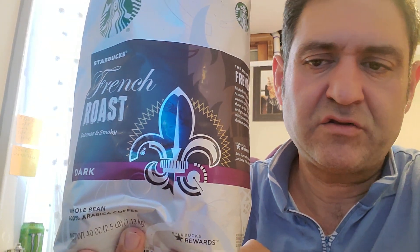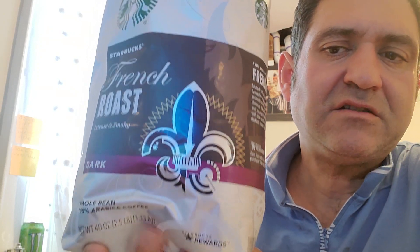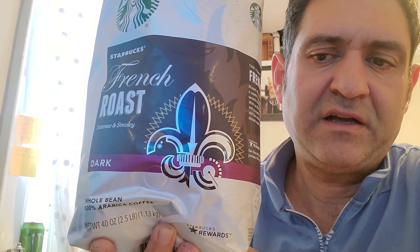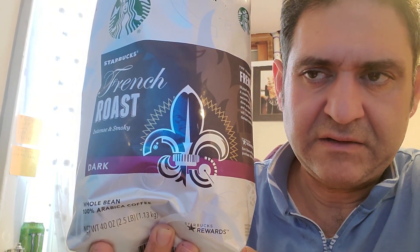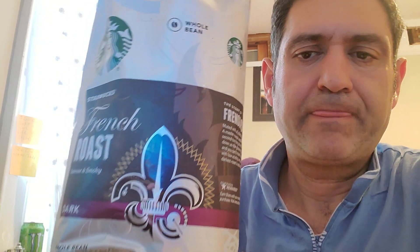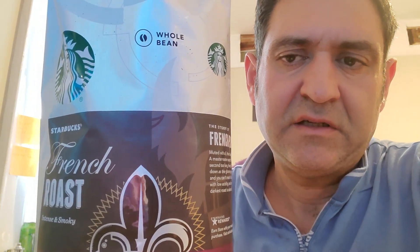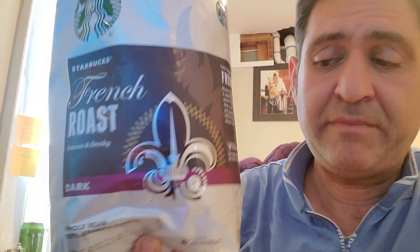The reason I say it's the cheapest is that if you go to Starbucks itself, these go for like twenty dollars. In Costco, you can buy this for $10.99 to $11.99 depending on the sale cycle. I just recently bought it for $11.99 on special, and sometimes in summer or spring they have it for $10.99.